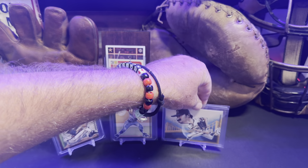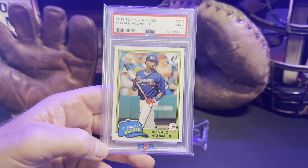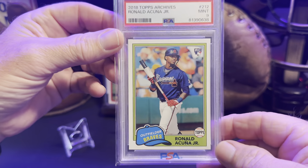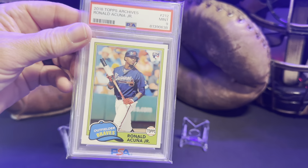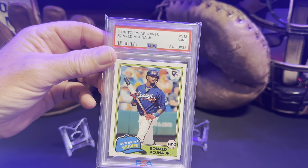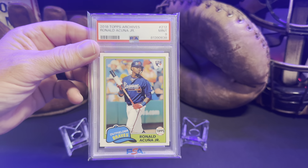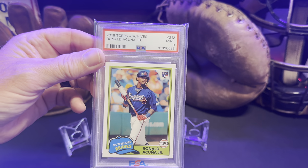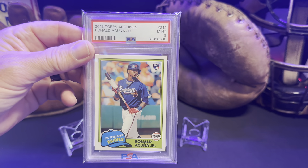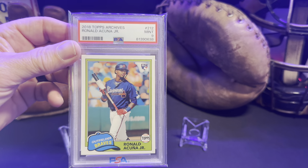I picked this card up right here — this is the 2018 Topps Archive Ronald Acuna Jr., an awesome looking card with the rookie symbol on it. Of course he missed pretty much the entirety of the season this year, but his cards along with Juan Soto's are just stupid cheap right now. Soto, the year he's having — if it wasn't for Judge he'd probably be the AL MVP. Check out Acuna Jr. and Juan Soto's cards right now, you won't be disappointed.